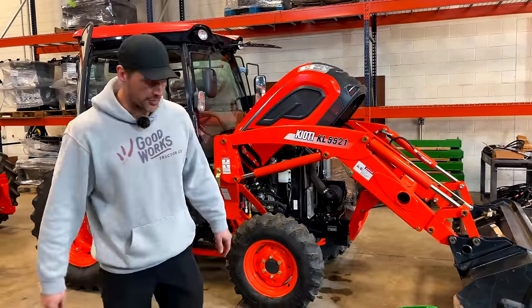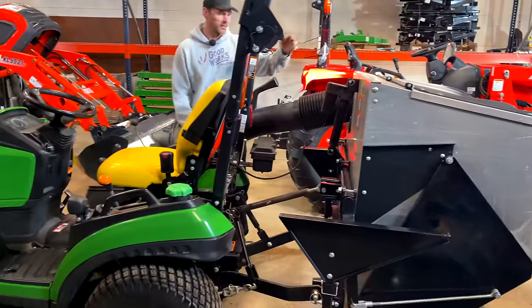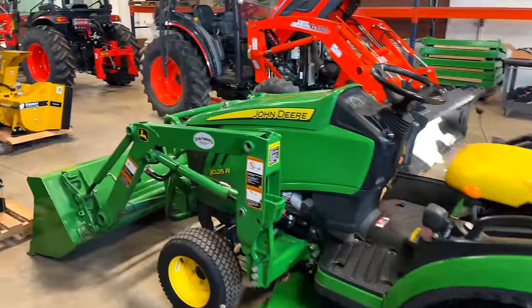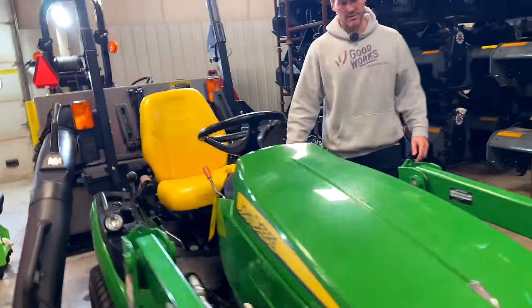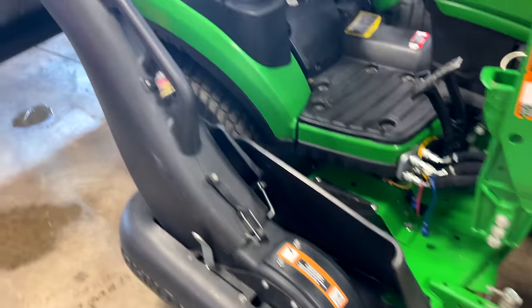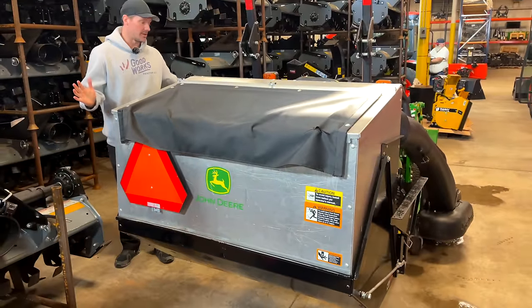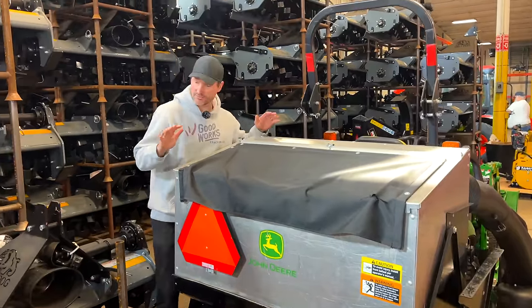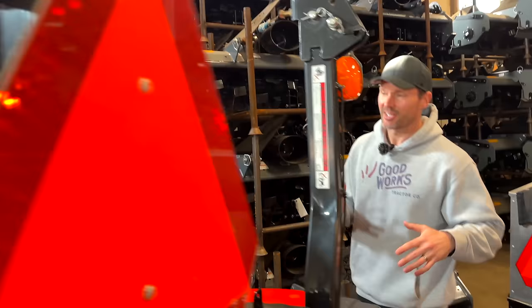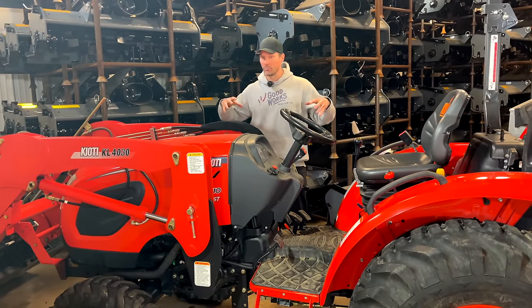Right in front of us is a John Deere 1025R with a loader, belly mower, and a dump-from-seat material collection hopper system on the back. No stranger to the 1025R — I own a couple myself and we've done tons of videos on this model. Love the drive-over mower decks; the loader is super easy to take on and off. Nice low-hour machine, premium series, just set up the right way. I've done lots of comparisons between the BX and the 1025R — I'm a 1025R guy.